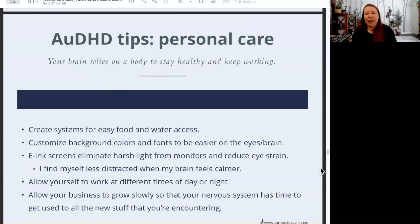That doesn't always mean I'll remember to use it, but the more I do it, the more likely I am to think about it, and it does get easier over time. Another way you can take care of yourself is customizing your background colors and fonts on your computer or devices to be easier on your eyes or brain.